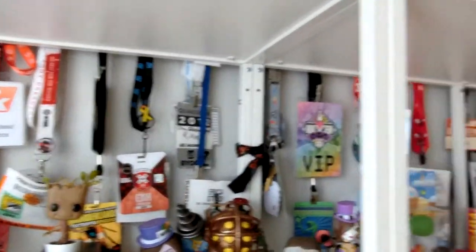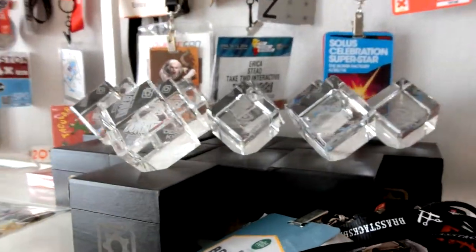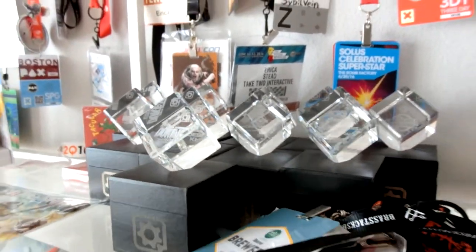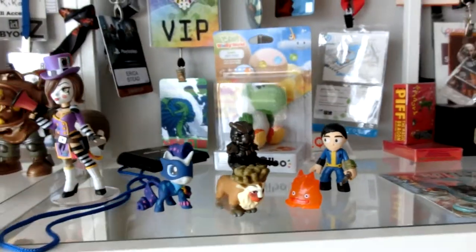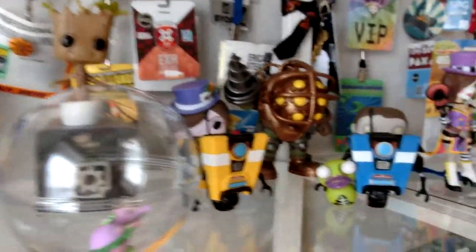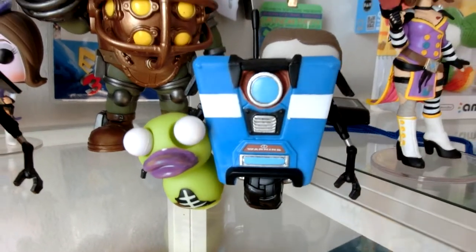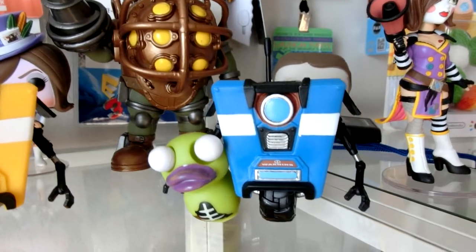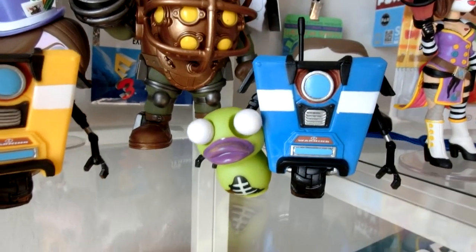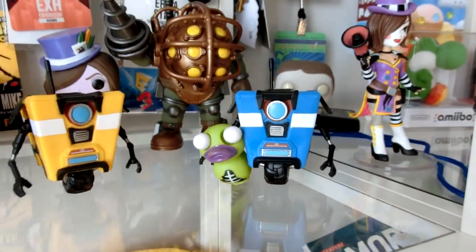Over here, these cubes come from my current job — every time we ship a title you get a cube. We've got various little figurines and stuff; this is kind of the Funko section. This Claptrap's little buddy the zombie duck came from PAX Prime in Seattle — the arcade bar that was there one year. We pooled all of our tickets together and managed to afford an impressive zombie duck.